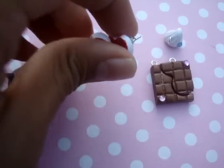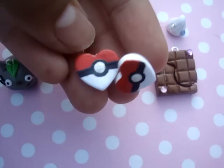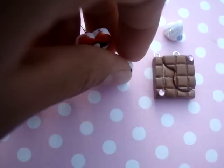I also listed these really adorable Pokeball earrings, and they're in the shape of hearts.